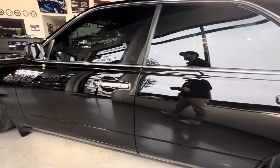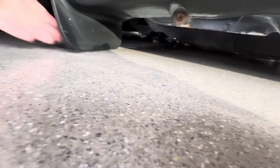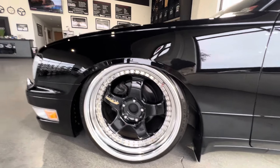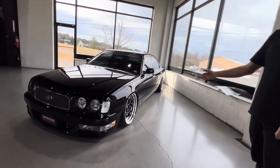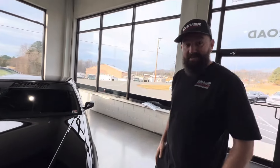One thing you've got to show him — look at the mud flap clearance. The mud flap clearance is perfect here. Normally when we go super low or do air we have to trim them, but it just worked out perfectly. Obviously you can't ride around like that, but beautiful car. If you have any questions please reach out to us — thanks for watching.